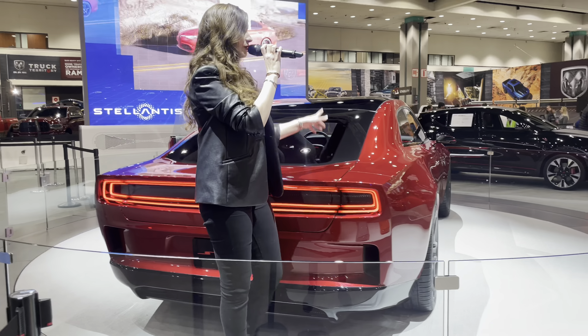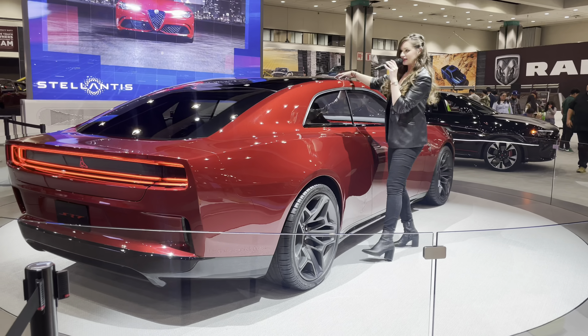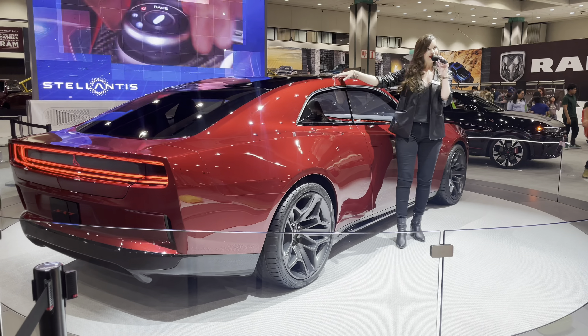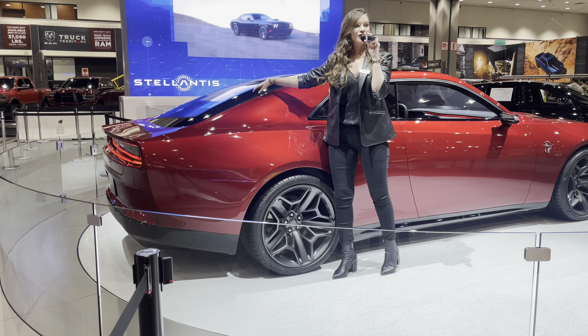Also inside, you'll see that lightweight carbon fiber floor that enhances performance in the vehicle. And then you have this beautiful glass panoramic sunroof, which gives it a very open-air, very spacious feel. Now this is very cleverly disguised — this is actually the hatchback, which gives you unmatched storage capacity for a muscle car.